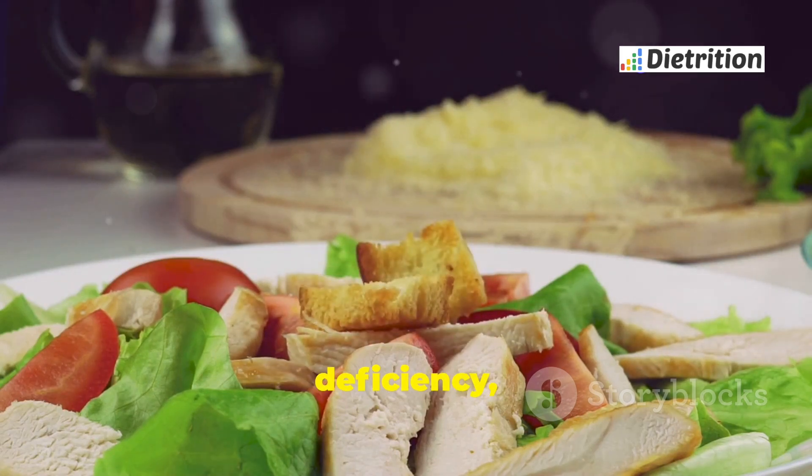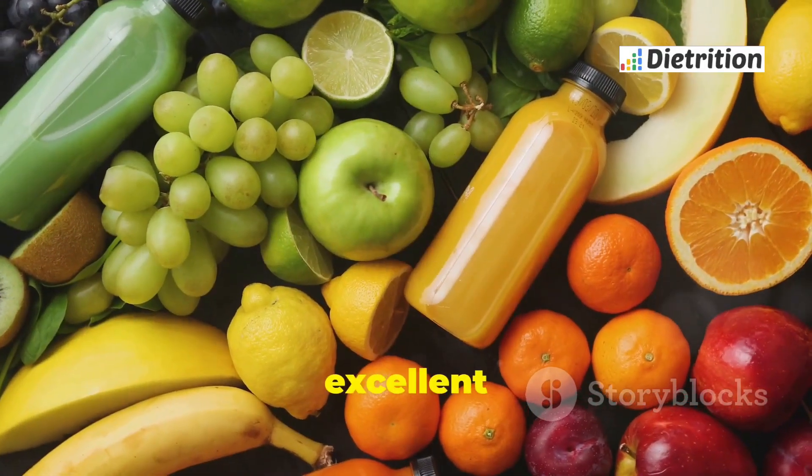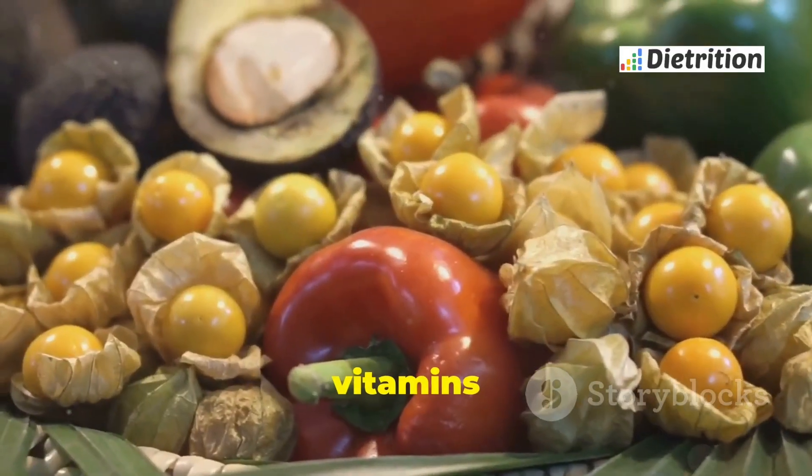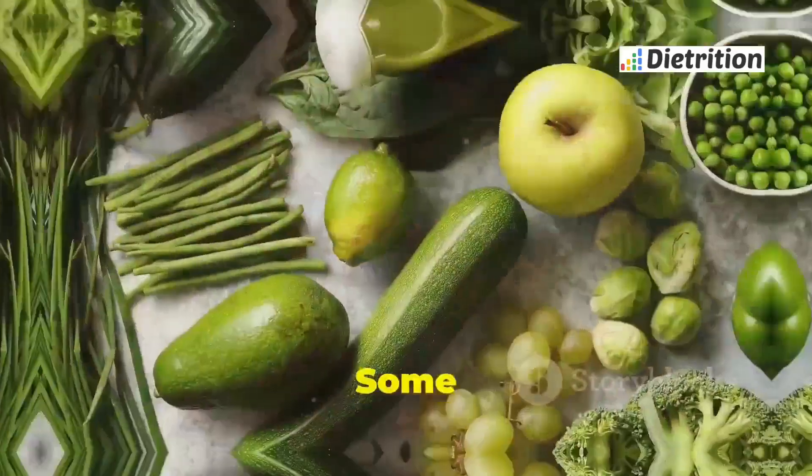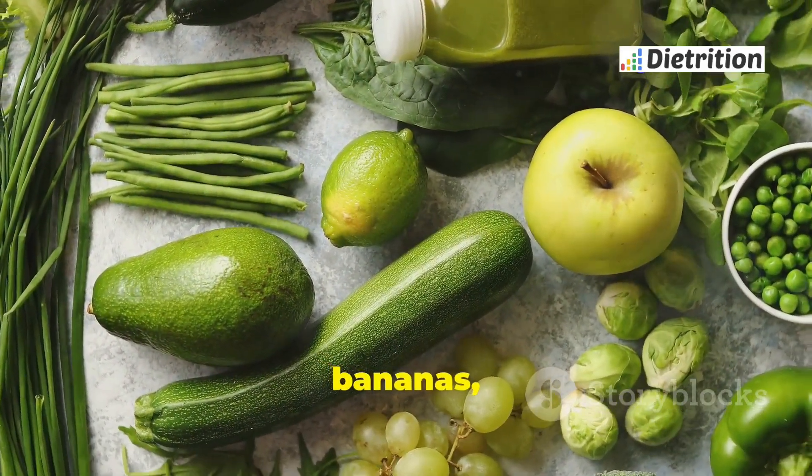If you have G6PD deficiency, many foods are safe to eat. Fresh fruits and vegetables are excellent choices — they are rich in vitamins and antioxidants that support overall health. Some safe options include apples, bananas, carrots, and spinach.